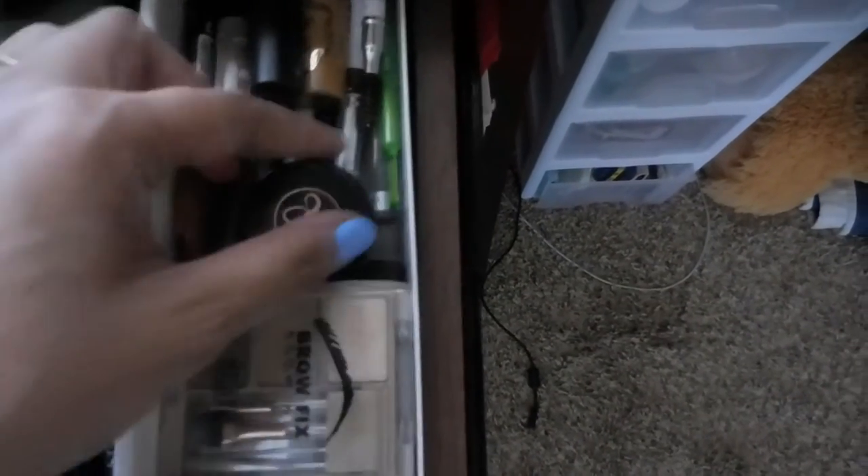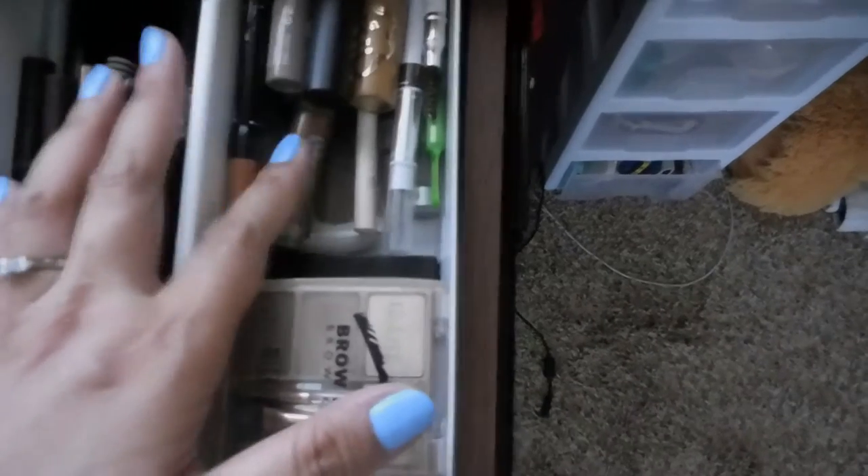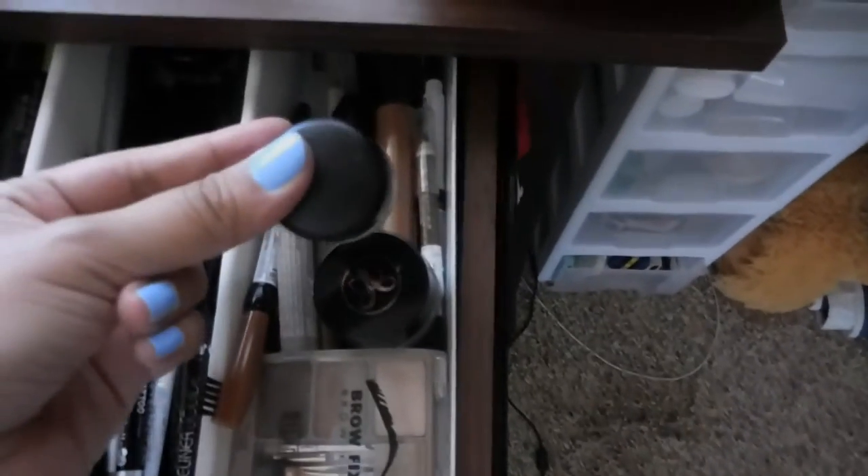This is all my eyebrow stuff. I have Milani, Elf, City Colors, Anastasia, Essence, NYX, MAC, Maybelline, Wet n Wild, and Ever Bilena — I love that Ever Bilena one. And another MAC Gel Pomade.